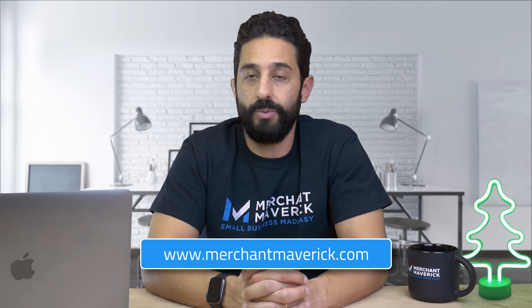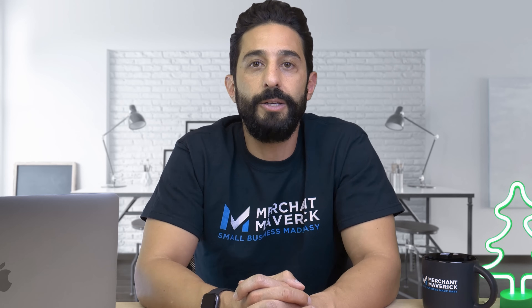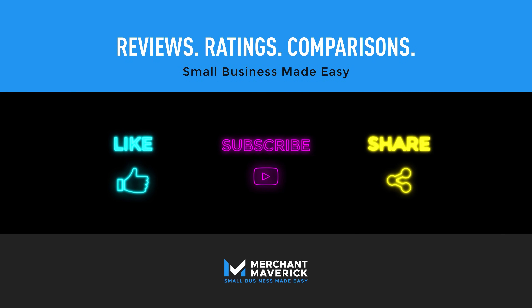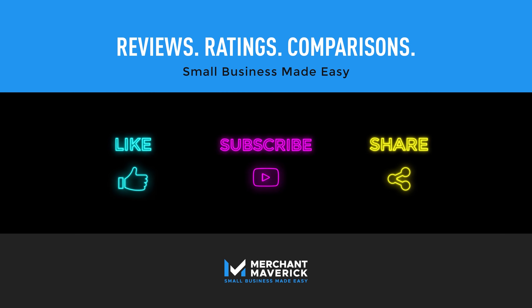If we didn't cover all of your Shopify questions or concerns and you'd like to discover more, check out our article posted on our website. You can also sign up for a 14-day free trial of Shopify. Please leave us any questions or suggestions in the comment section below, and as always, your personal experience using the software is more valuable than any advice I can give. Thank you for watching, and for other POS or e-commerce solutions, check out our playlists or visit merchantmaverick.com.